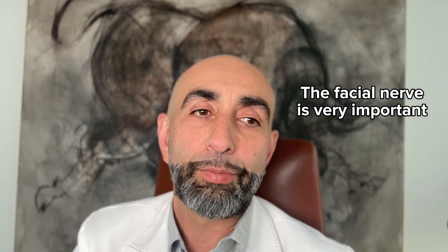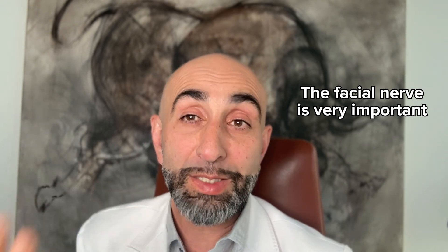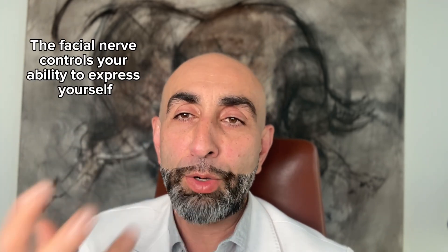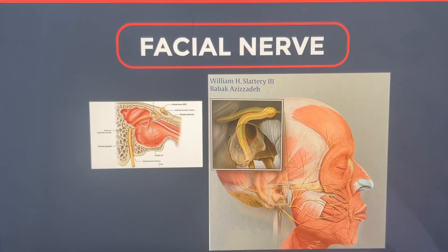People think that losing facial nerve function is just an aesthetic problem, but it is way more than that. Your facial expressions are how you communicate your emotions to the people you're talking to. So the facial nerve does even more than just plain movement — blinking or smiling. It emotes. It gives you your expression and your ability to communicate effectively. So it's incredibly important.